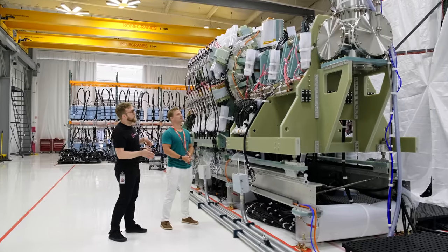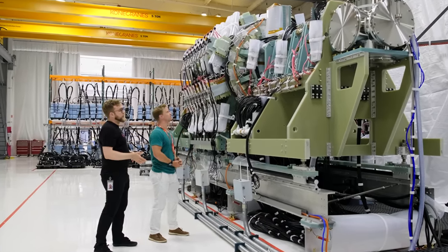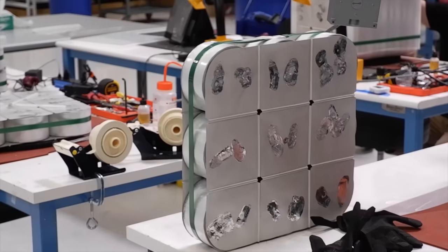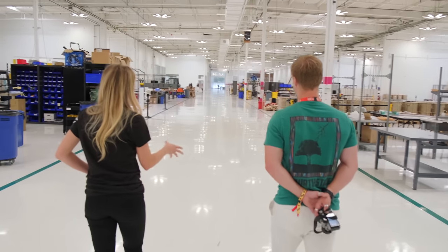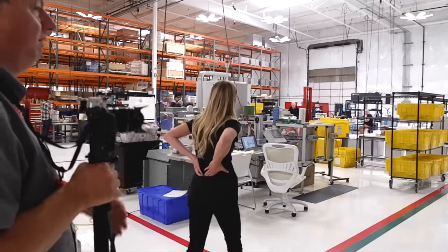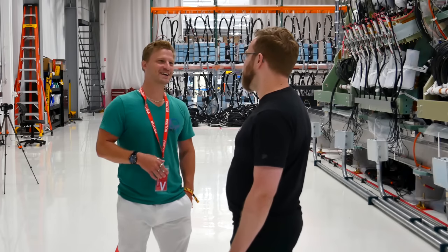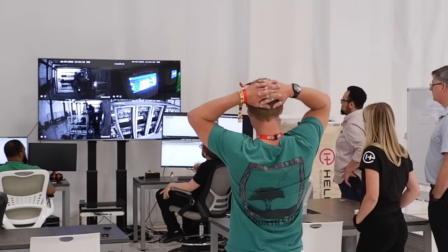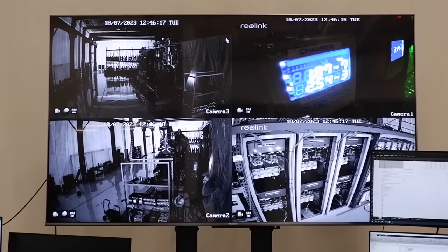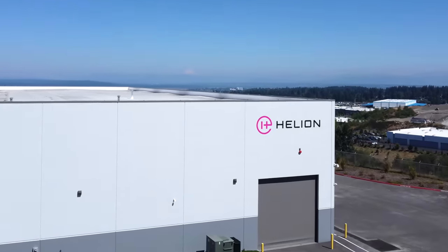As their seventh prototype, Polaris is a next-gen fusion generator unlike anything you've ever seen. With over 100,000 parts all built to ridiculous precision and scale, it sits in a 150,000 square foot facility that gives you chills. A few weeks ago, Helion invited me for a tour to pick the brain of their passionate CEO, talk to the project lead bringing this generator into reality, and to nervously watch with them as they powered up their Polaris formation for one of the first times. So let's take a peek into what Helion's been brewing up.